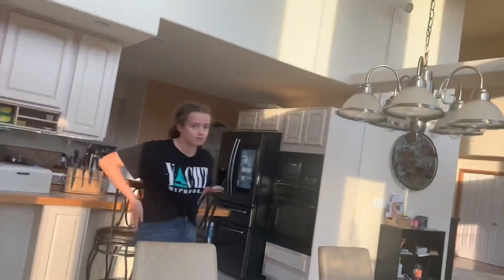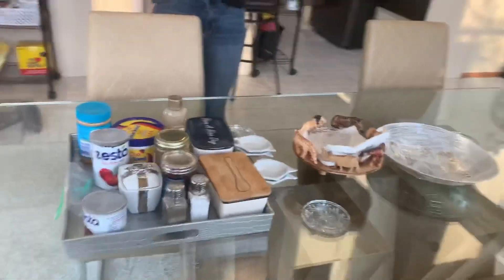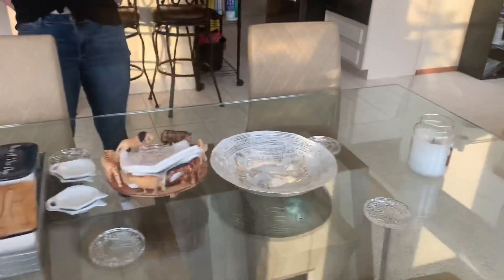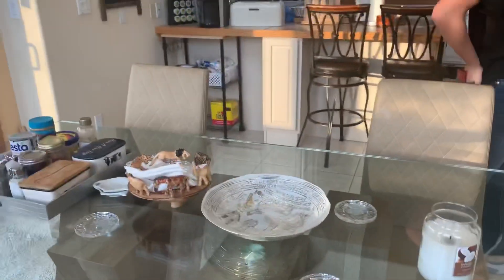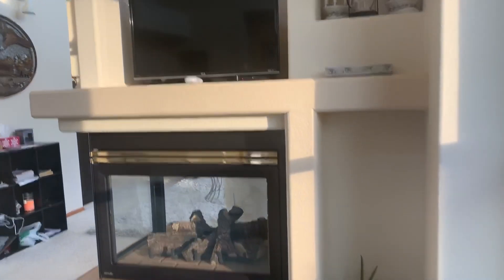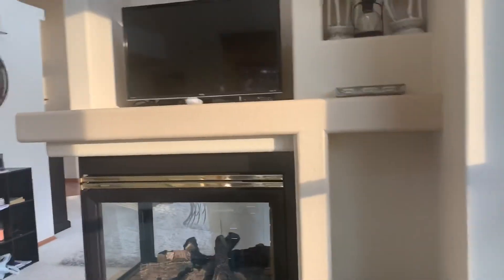This is where we have breakfast, but I still have my dinner here too — it's really cool. I like the tables and stuff. We have a little TV and a fireplace. Look at this decoration — it's just so cute. I like everything in this house.